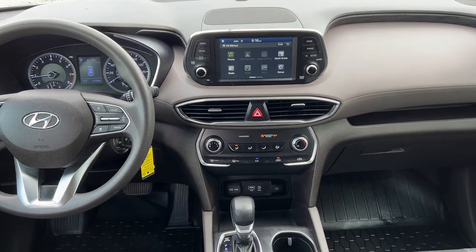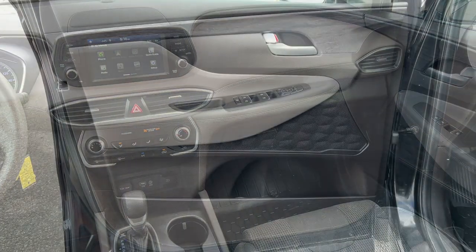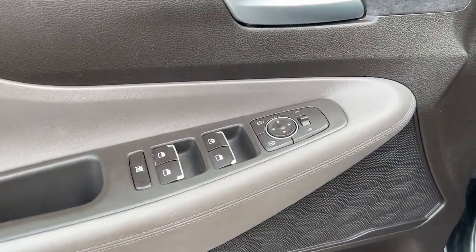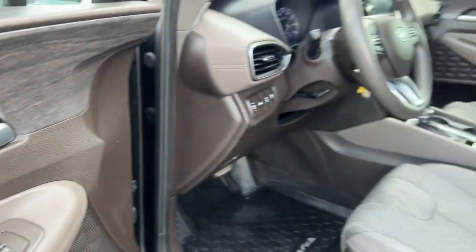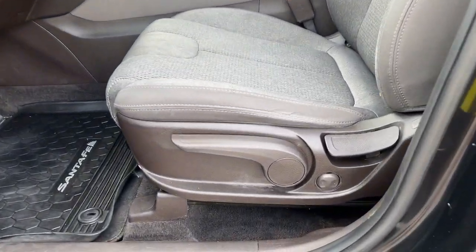Apple CarPlay and/or Android Auto, keyless entry, electronic stability control, alarm, aluminum wheels, steering wheel audio controls, rear spoiler, intermittent wipers, traction control, floor mats.